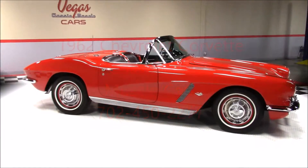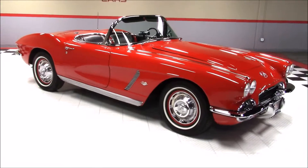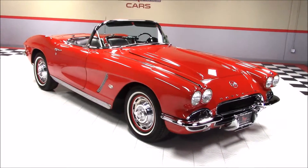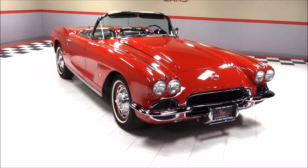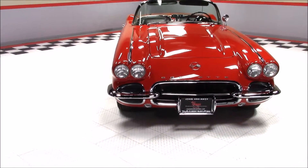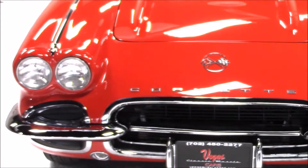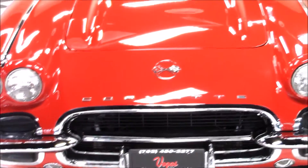Welcome back to Vegas Classic Muscle Cars Video Showcase. This is a 1962 Chevrolet Corvette that has had a complete frame-off restoration and only has 35 miles on it since the rebuild. Under the hood we have a matching number 327 V8 engine backed by a Muncie 4-speed transmission.